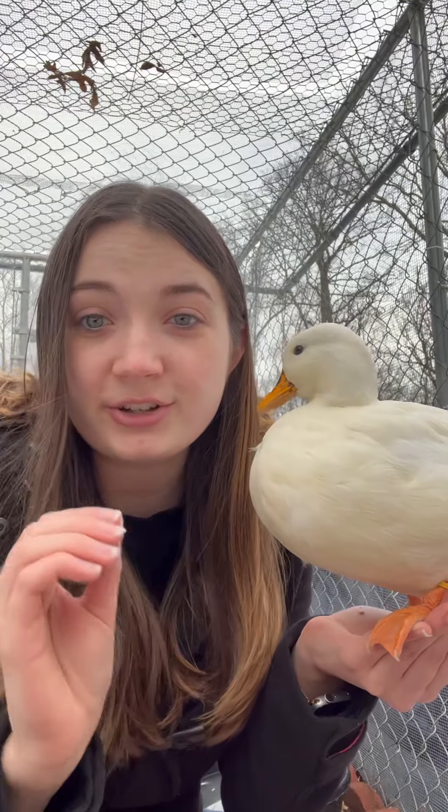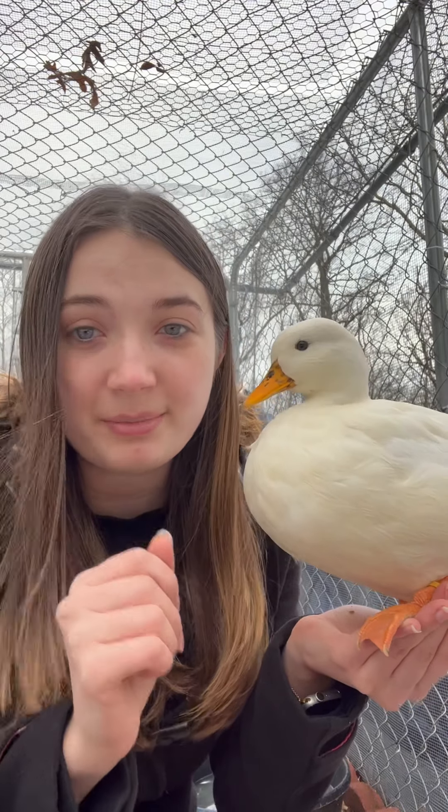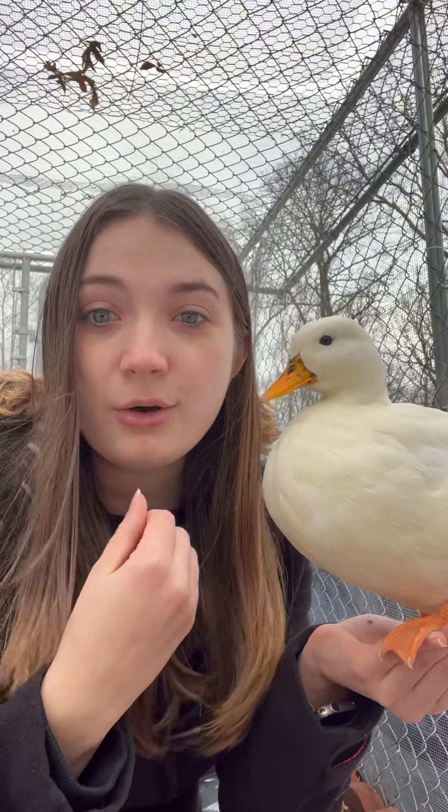If any of your birds start to show any of those symptoms, your best bet is to call either your local vet or get in contact with your state's Department of Agriculture.